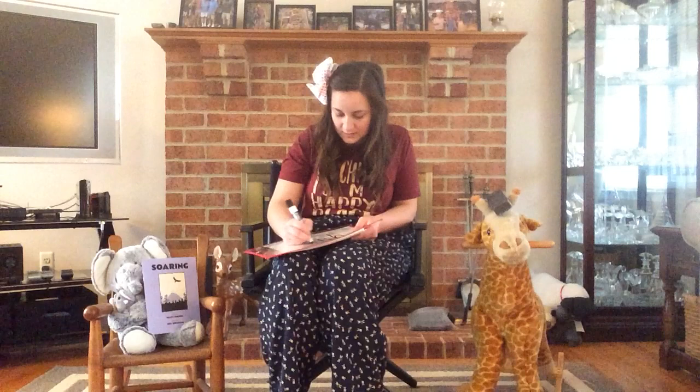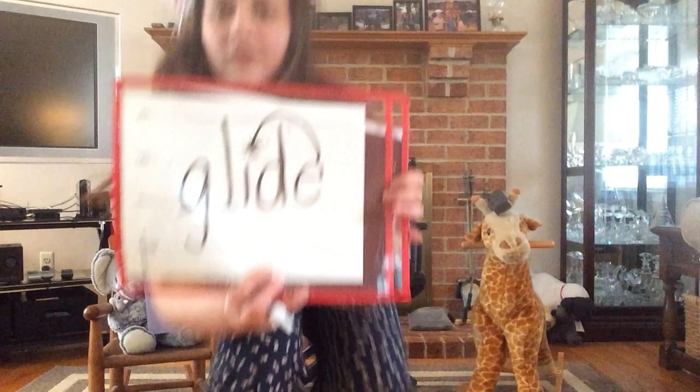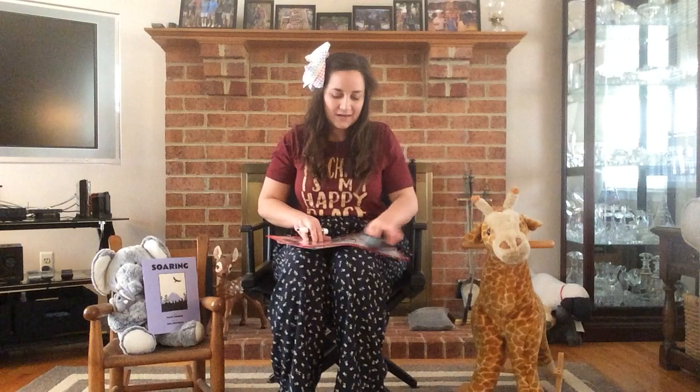We're going to do another one that's also in this text called Soaring. This one has a blend and a super silent E. Remember when the E comes over to my vowel, it's now a long vowel. I have my blend at the front, my super silent E coming over, and remember to check our B and our D. So let's tap this word: G-L-I-D-E — glide. Very good.